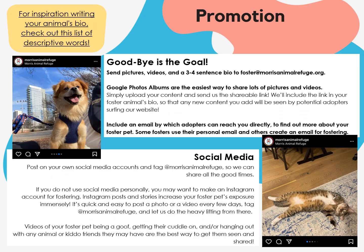When fostering, our mantra is 'goodbye is the goal.' It's our expectation that fosters will promote their animals for adoption. Fostering isn't a trial adoption, and if you feel like you might not be able to let an animal go, we recommend visiting the shelter during our adoption hours. After you've gotten to know your animal, start sending over promotional content. This includes a 3–4 sentence bio, pictures and videos in a shareable Google Photos album, and an email address by which adopters can reach you directly. Whether you're social media savvy or totally new to it, we recommend making an Instagram account for fostering and tagging at Morris Animal Refuge in your posts and stories. It's quick and easy to post a photo or video every few days and tag us — we'll do the heavy lifting from there.